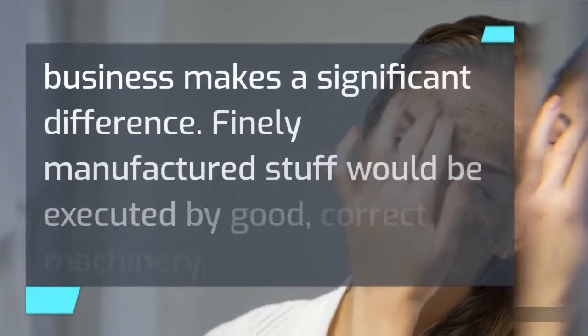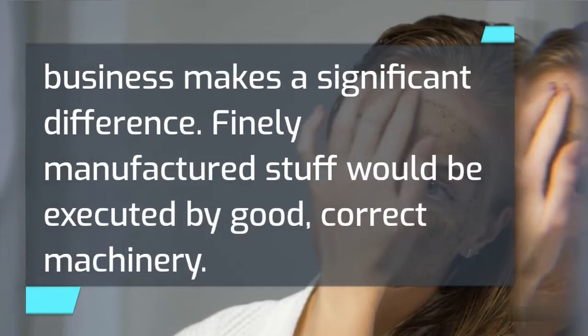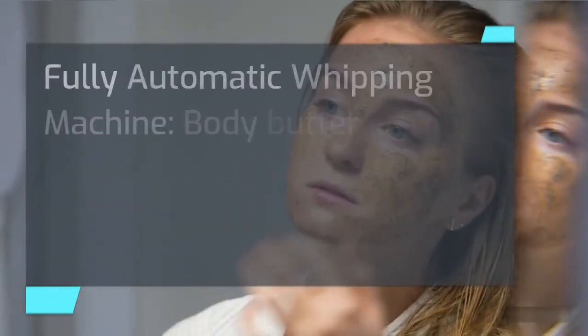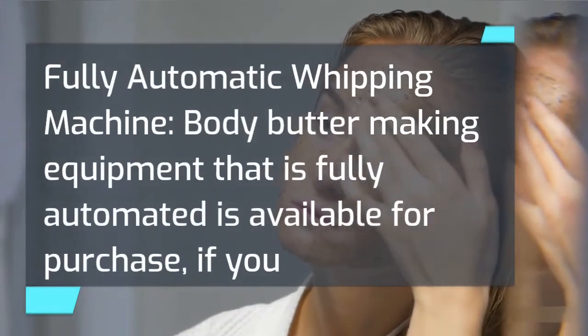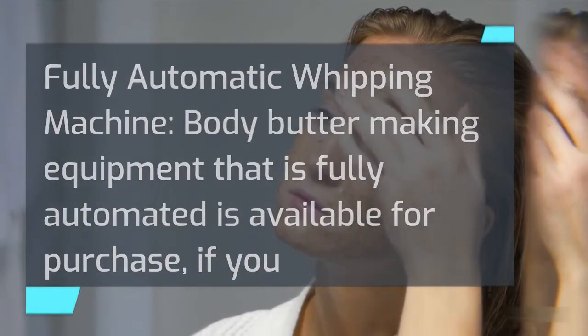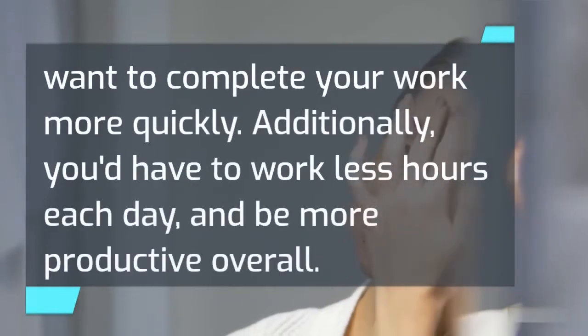Equipment. The equipment needed to launch a body butter business makes a significant difference. Finely manufactured products would be produced by good, correct machinery. Fully automatic whipping machine. Body butter making equipment that is fully automated is available for purchase if you want to complete your work more quickly.